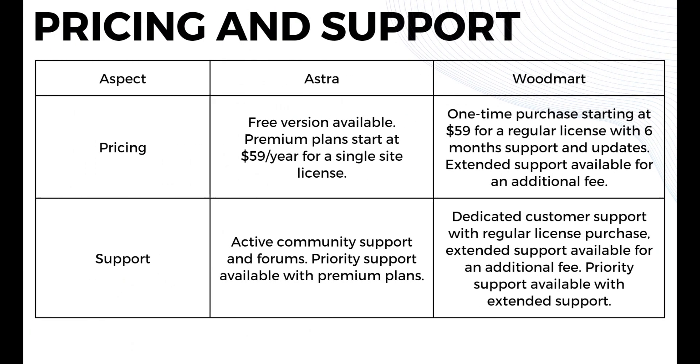Moving on to pricing and support: Astra offers a free version, with premium plans starting at $59 per year for a single site license. Woodmart offers a one-time purchase starting at $59 for a regular license with six months of support and updates, with extended support available for an additional fee. For support, Astra offers active community support and forums, with priority support available on premium plans, while Woodmart has dedicated customer support with the regular license purchase and priority support available with extended support.